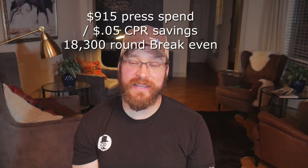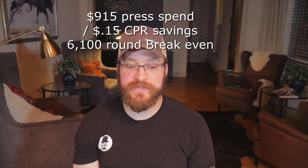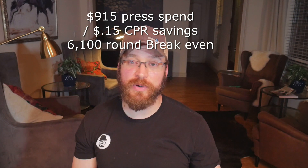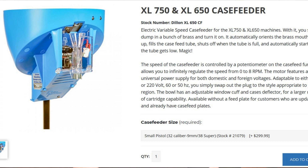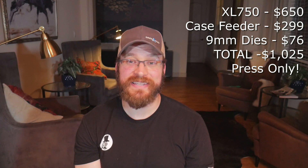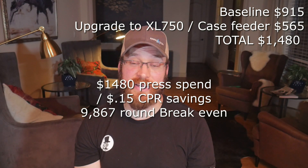In the best of times, that $915 investment breaks even over 18,000 rounds. Under current ammo prices, if you started loading right now, you would break even in just 6,100 rounds. If you step up a level to the XL750 with the case feeder, you go from about 400–500 rounds per hour to about 600–700 rounds per hour, at an extra $565 for the press and dies. In the best times, that's a break-even of over 29,000 rounds; right now it would be just shy of 10,000 rounds, which is actually pretty reasonable.